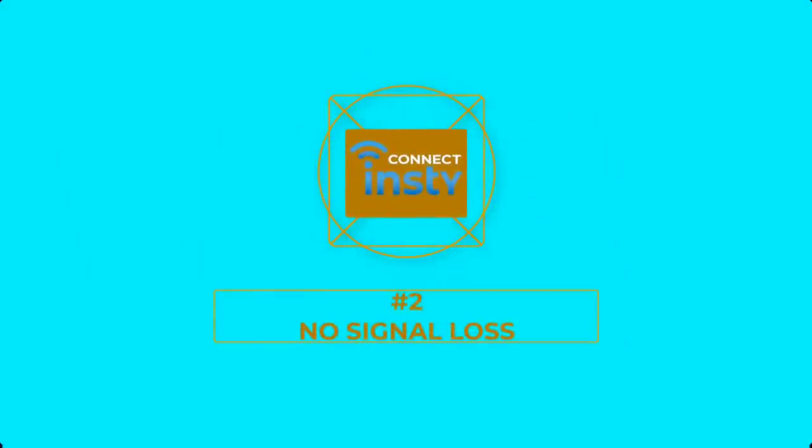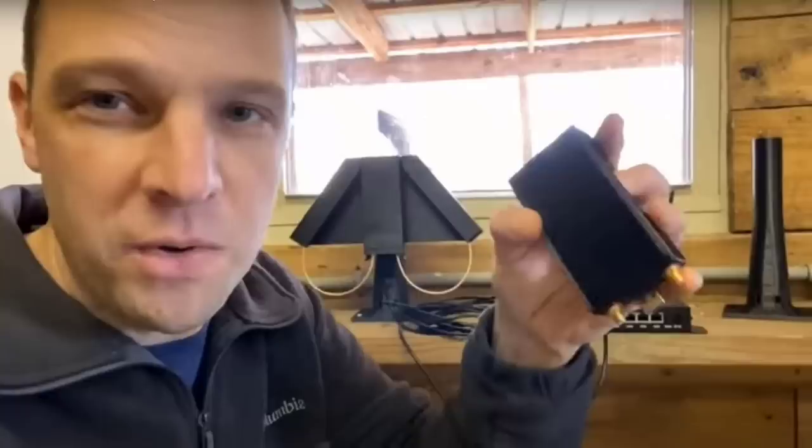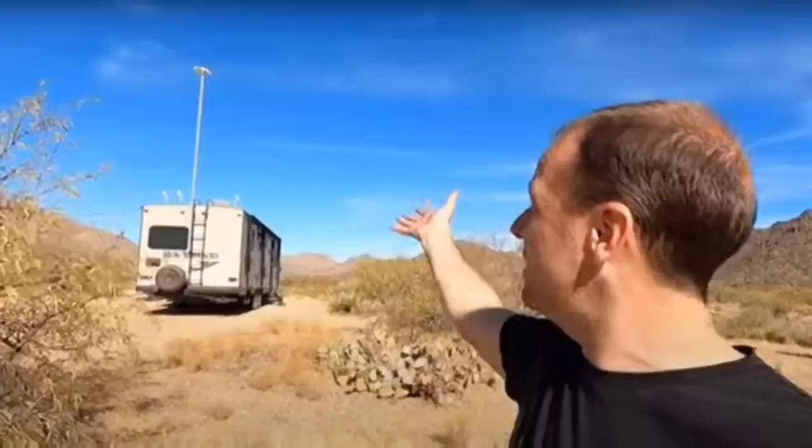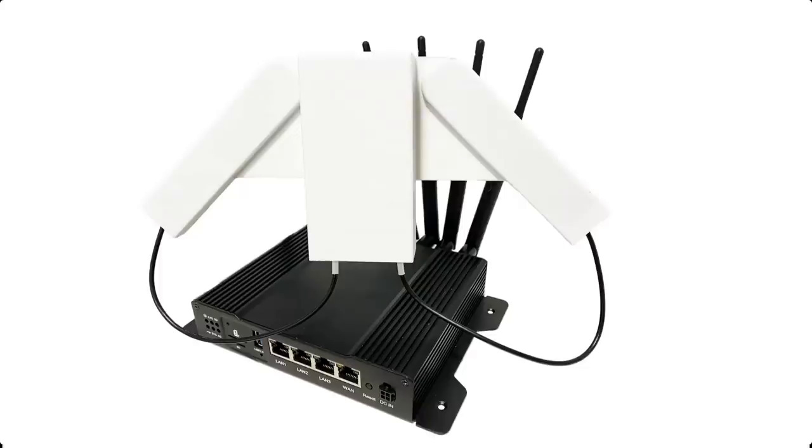Number 2: No Signal Loss. One of the more unique designs of the InstiConnect is that the modem receiving the cell signal is housed inside the Angel Wing Antenna. The signal is captured on your rooftop and then sent to the router below using an Ethernet cable. Most people think that the higher you can get your antenna up in the air the better speed you'll get. The problem is that the higher you go, the longer the coax cable and the more signal loss you'll experience. With the InstiConnect, the signal is sent over Ethernet to your router, so you can cover hundreds of feet with no signal loss.